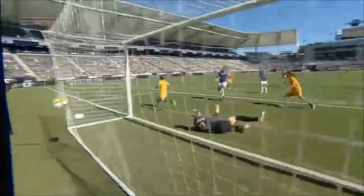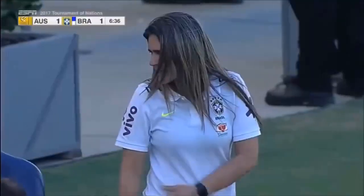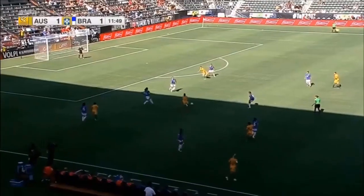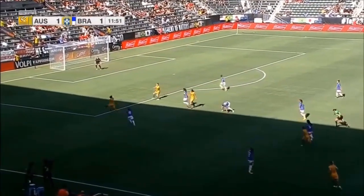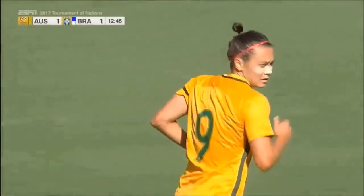Lisa Devana stepping up and pouncing on the loose ball in front. You've got to give Newhouse some great credit — she comes up with the initial first save. At the Olympic Games this past summer down in Rio, Brazil beat them. Devana plays it across, down front, and it's 2-1!